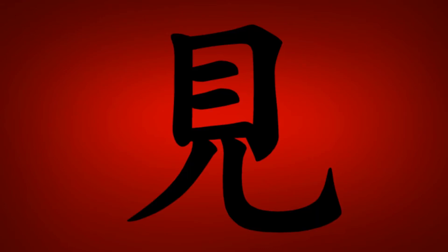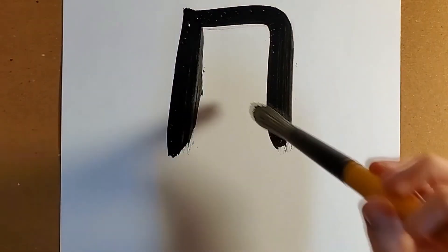Today's kanji is 見, pronounced ken or mi. This kanji is taught in the first grade and is made up of seven strokes.